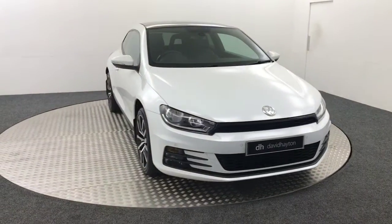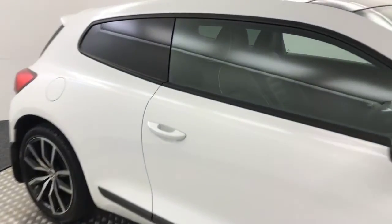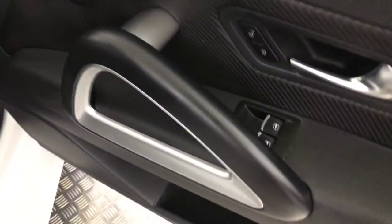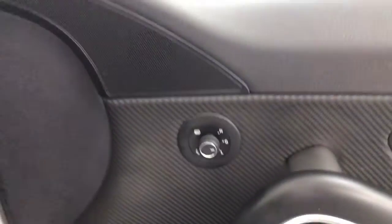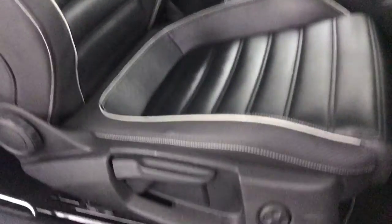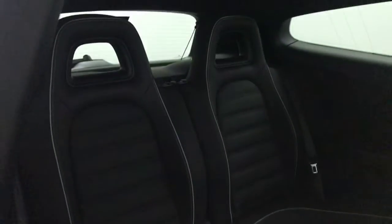I'll just show you inside some of the features it has. Starting off on the door, you've got electric front windows and electrically adjustable, heated and folding mirrors. Inside we've got these very, very nice full leather seats. You've got electric lumbar support on both the driver's and passenger seat. You've got these bucket style seats in the rear.